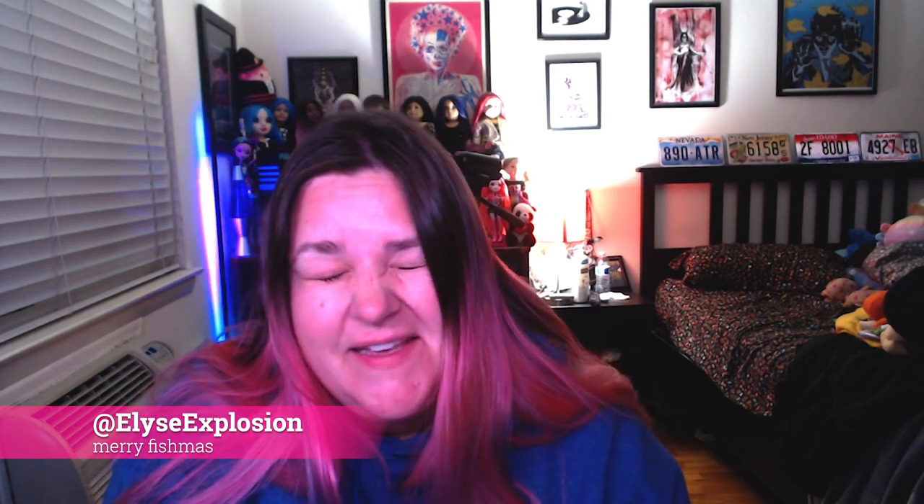Hey everybody, I'm Elise Explosion and this is just a quick little intro because I forgot to film one because I'm really smart sometimes. Anyway, yesterday — well I guess technically Monday — Mr. Explosion and I celebrated our anniversary by going to the New Jersey State Aquarium, which is one of my favorite places, specifically because they were having a really cool Christmas celebration. So I wanted to share that with everybody. I did some filming and I hope you enjoy.